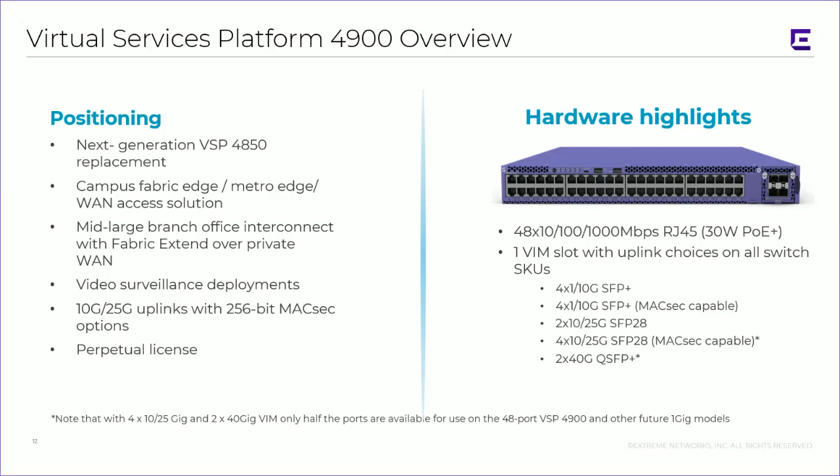There is another platform I want to mention: the VSP 4900. This is a lightweight box as well, used for remote locations — typically midsize to larger — and for areas where you would be over a service provider WAN that supports MTU requirements without requiring fragmentation or reassembly. It is basically the next-generation replacement for the very popular VSP 4850. It supports the guest VM architecture on certain models, and provides campus fabric, metro edge, and WAN access solutions all in one box. It does support multicast, so it will support video surveillance deployments.